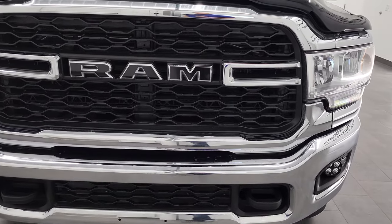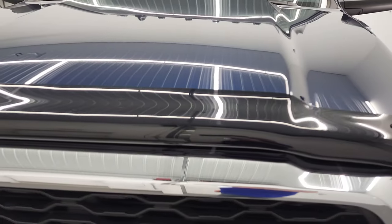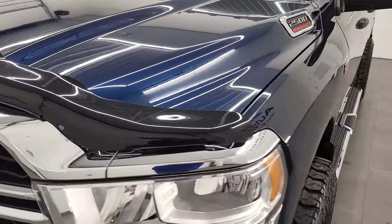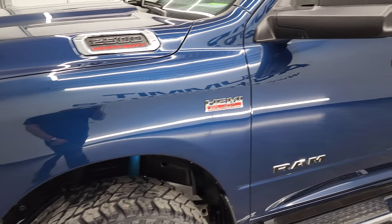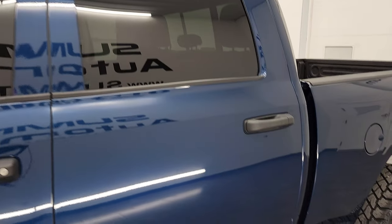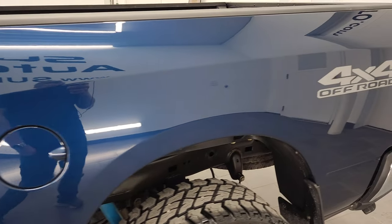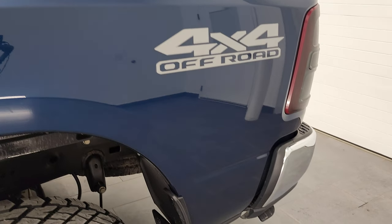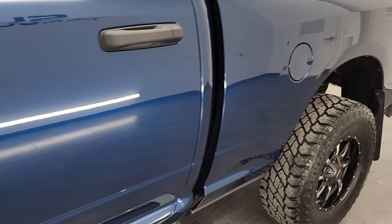We're going to go all the way around in this video — inside, underneath, start it up and take a look under the hood. Patriot Blue Metallic is the color and we shoot all of our videos in 4K, so if you have HD capabilities on your computer, tablet, smartphone or television, turn them on right now because it is your best way to check out the quality, condition, options and cleanliness of the vehicle before seeing it in person.